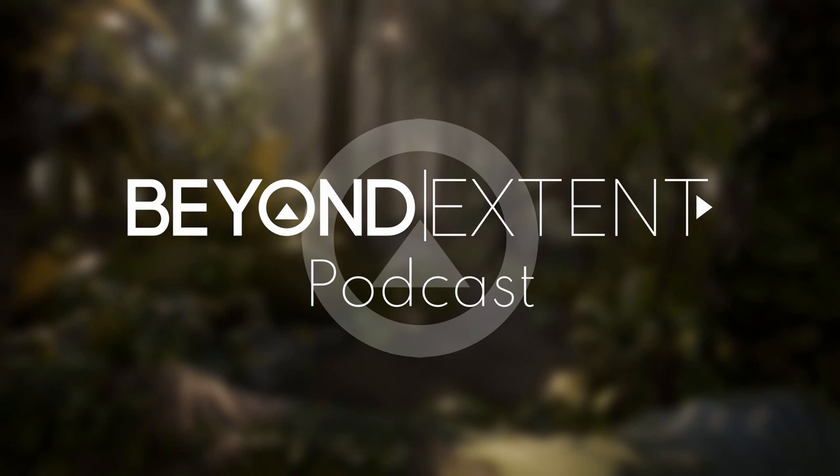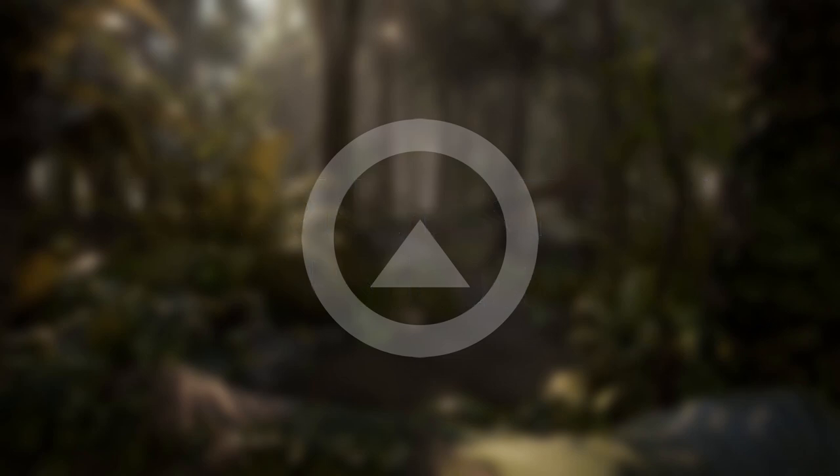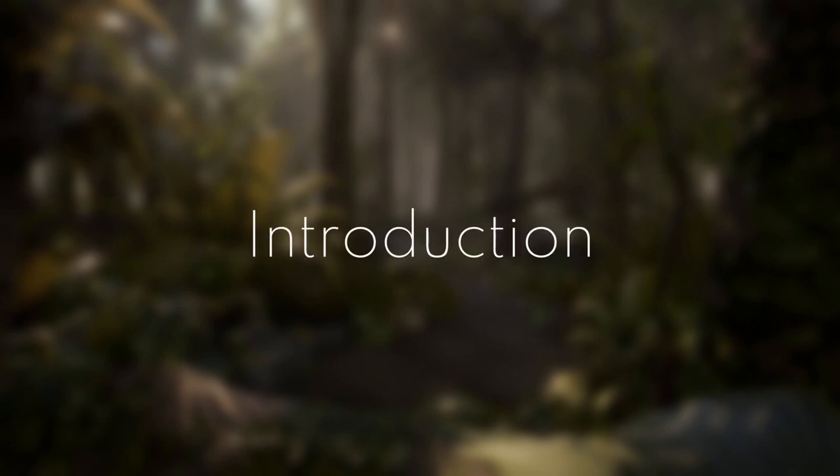Hey everyone, welcome back to the Beyond Extend podcast and this is number 19. We're back here together with a good friend of mine, William — you've probably heard him by now. Hello. And I'm your host, Timothy.